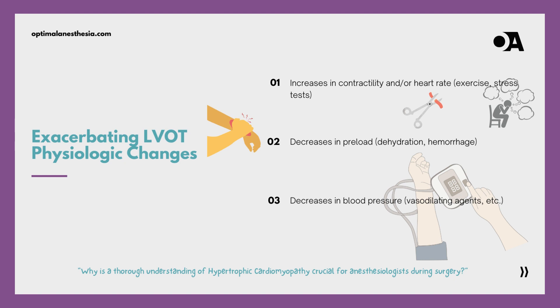Picture the heart as a delicate instrument, and managing HOCM akin to conducting a symphony. The hemodynamic goals for HOCM share similarities with aortic stenosis, yet a significant difference emerges: the dynamic nature of left ventricular outflow tract obstruction. Increases in heart rate, rhythm disturbances, and decreases in afterload become critical factors that can exacerbate — imagine these as tempo changes potentially causing discord. Increases in contractility and decreases in preload further accentuate HOCM, like variations in pitch and volume in our musical composition.